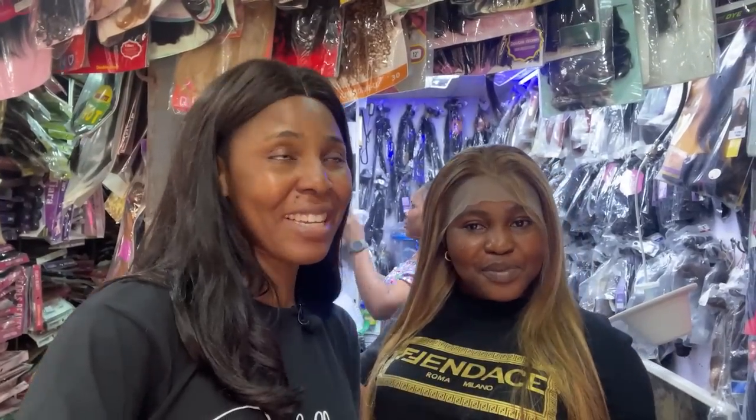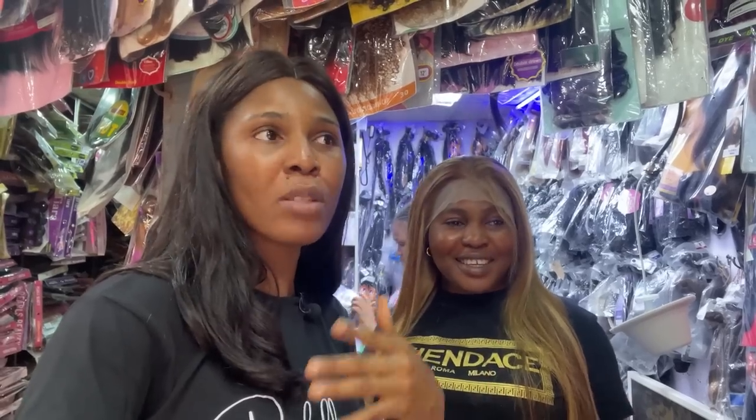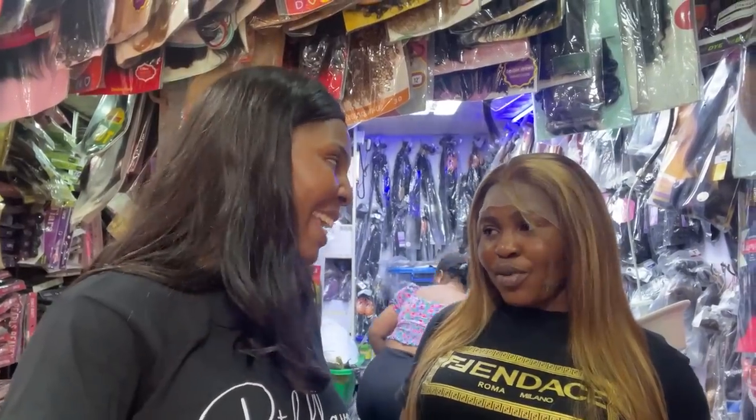Hi guys! Can you see this melanin goddess? Her name is Chidima and she's doing Fab Hair. You'll find her number in the description box below. She sells any kind of hair you're looking for — small money, big money, any kind. Whether you want weave-ons, wigs, or packet hair, she sells them in all varieties. When you call her she'll take your order, package it, and send it to you wherever you want.